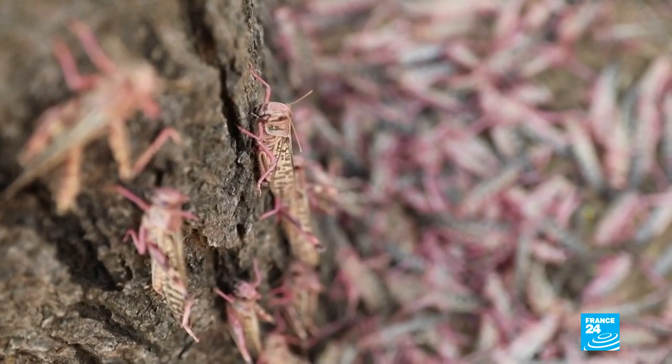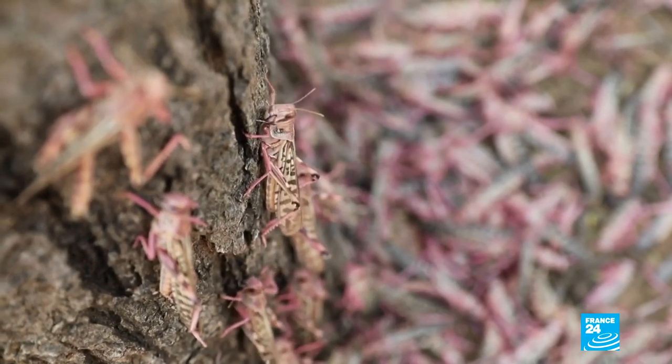In Kenya's Turkana County, the weather may be clear, but the sky is black with locusts. Feared since biblical times as harm-bringers of doom and misery, it has been 70 years since Kenya saw swarms as large as these. One locust eats food equal to its weight. So remember, we're talking millions of locusts.